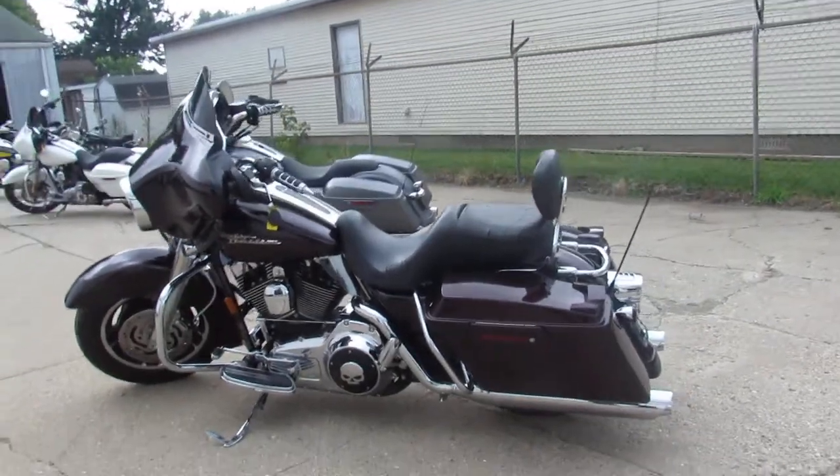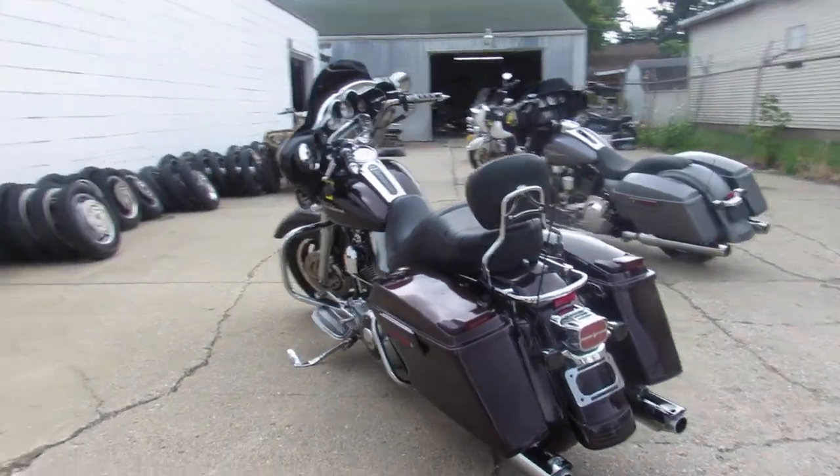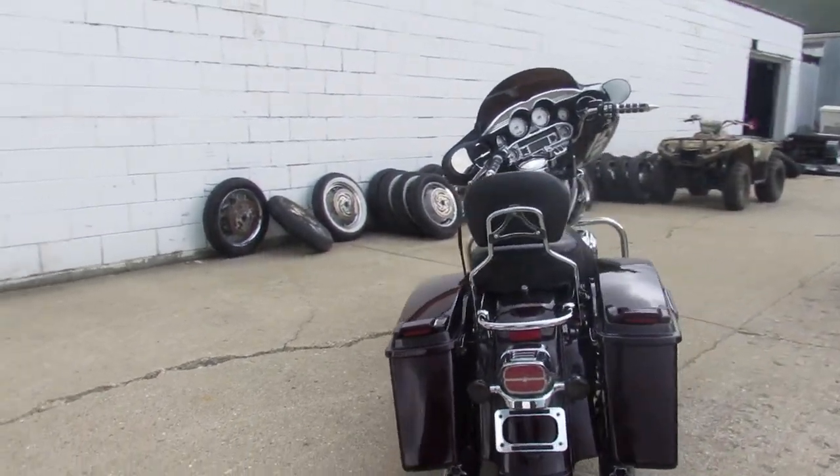Hey guys, ApprovalPowerSports.com here doing some videos. We just got a bunch of bikes and we're going to get them up as fast as we can. This one here is a 2007 Harley Street Glide for sale.